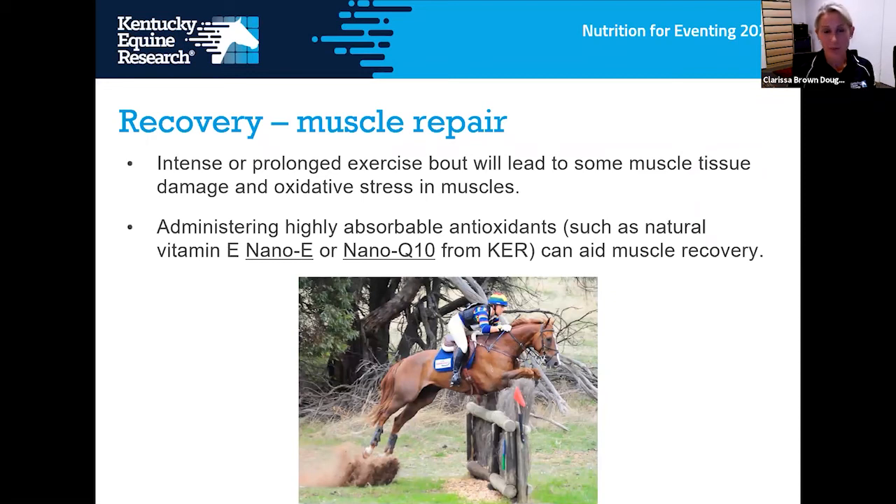For muscle repair after a hard exercise bout — particularly after a long cross-country phase — we need to support recovery from muscle tissue damage and oxidative stress. We recommend increased antioxidant supplementation leading up to an event and in the days following to allow recovery. Natural source vitamin E and coenzyme Q10 are great options for this.